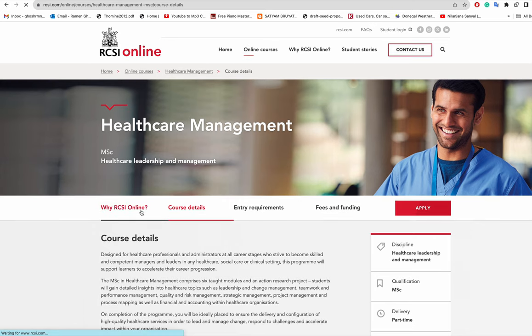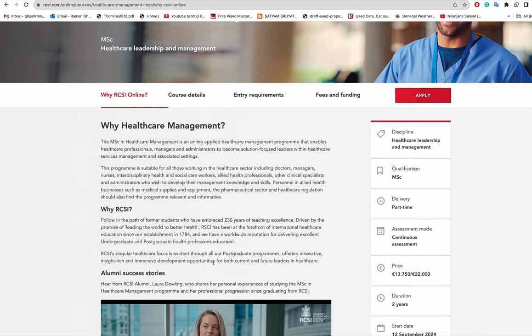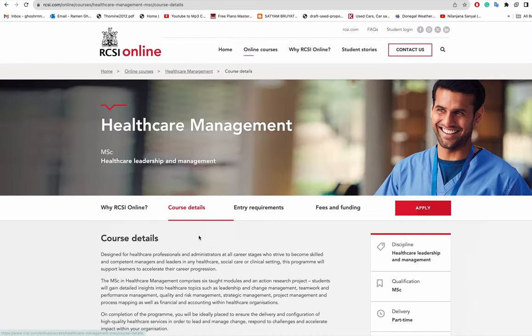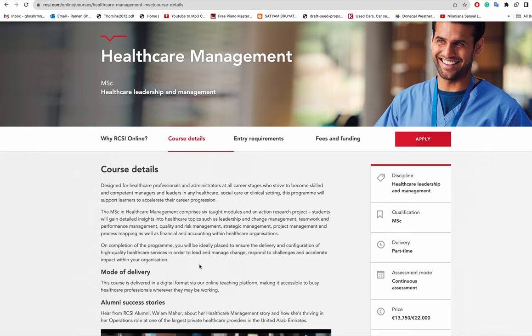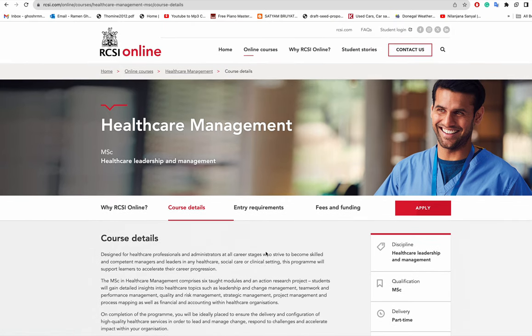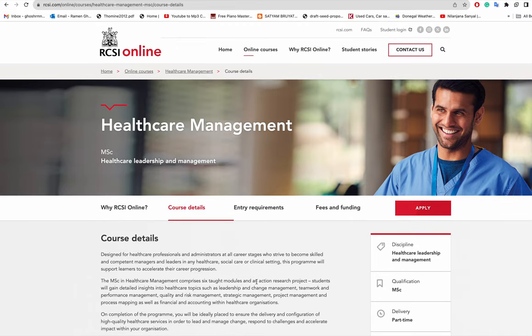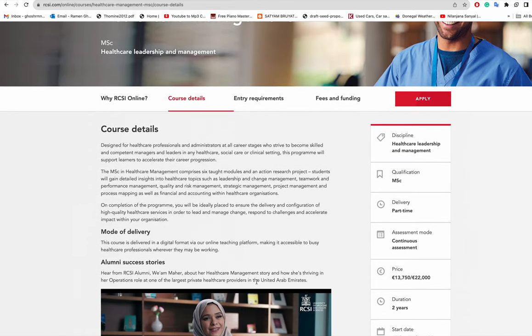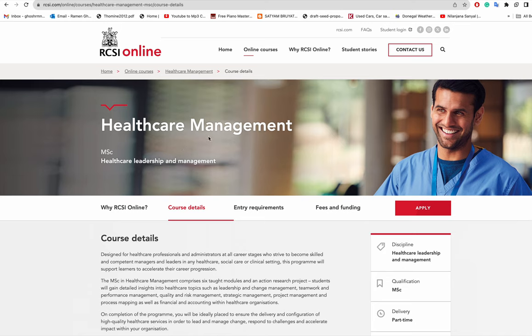I'm not sure whether someone from India, Bangladesh, or outside Ireland wanting to do this course would receive an offer letter for immigration purposes. It's unclear from what's written on the site whether you can do this course from your home country or whether you need to come to Ireland, so it's best to contact the institution directly.